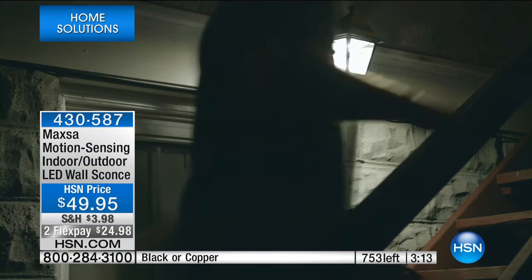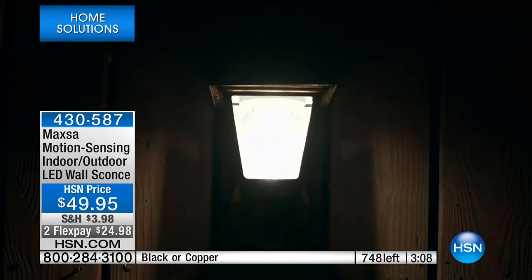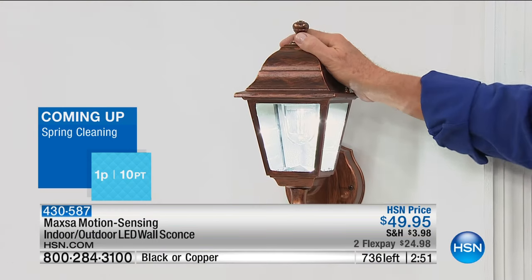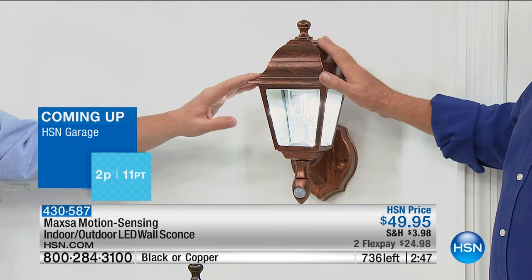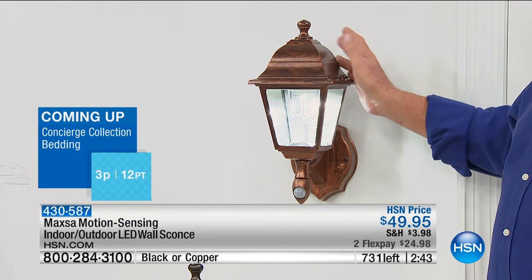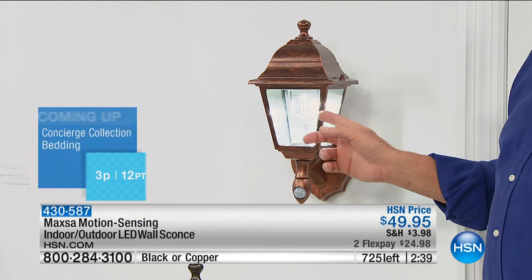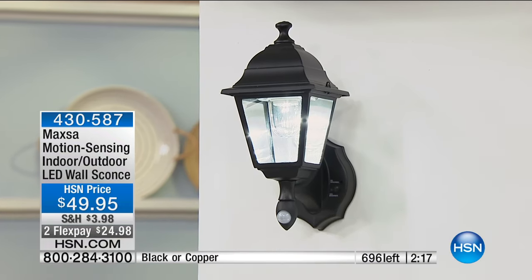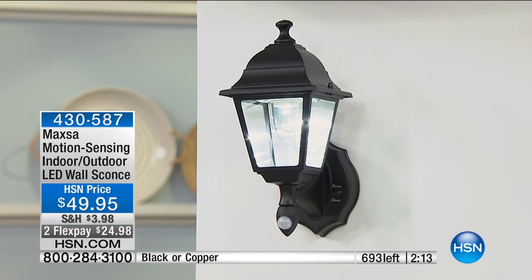It goes without saying because it's outdoor, but it's weatherproof. It has a rubber seal on the inside, so rain or snow won't harm it. You can wipe it down if you like, but it's designed to live outside — or you can use it inside as well. We have 290 of the black left and 450 of the copper. I'm shocked the antique copper isn't more popular — it's so beautiful, rich, and really expensive-looking. About 700 units are already sold from this presentation, and it's a quality product you won't have to touch for 10 years.